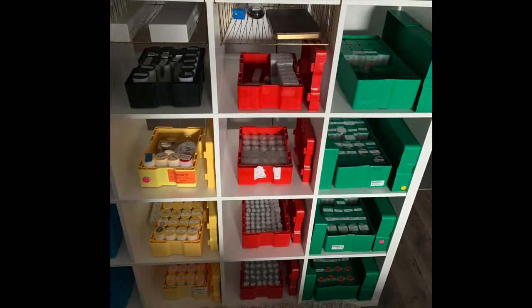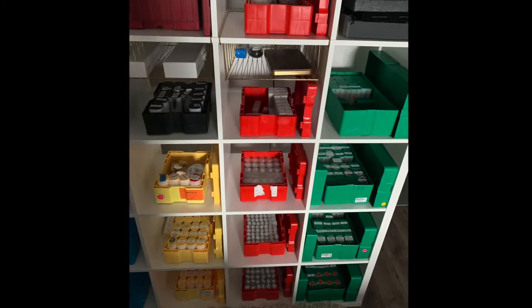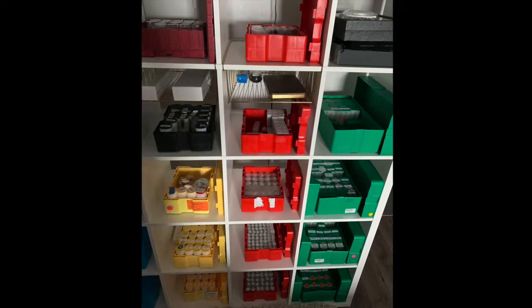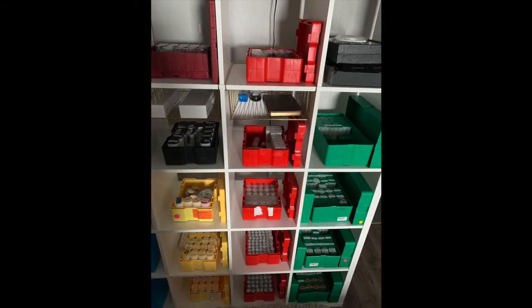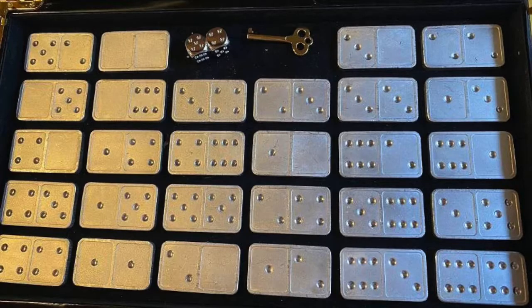A little more organization here — we got monster boxes of Maples, monster boxes of Philharmonics, looks like some of those have junk silver, and of course the American Silver Eagle monster boxes on the right in that US Mint green.